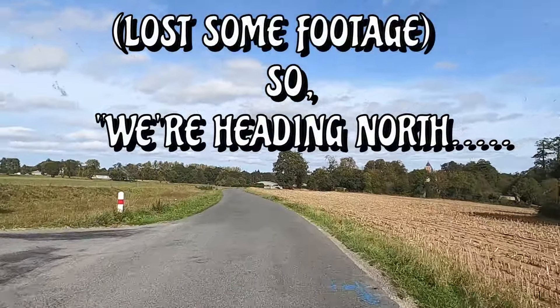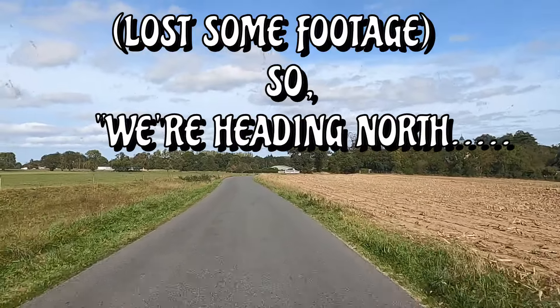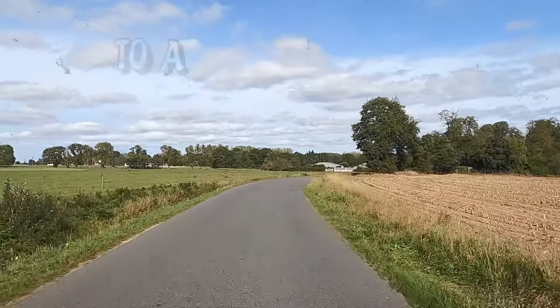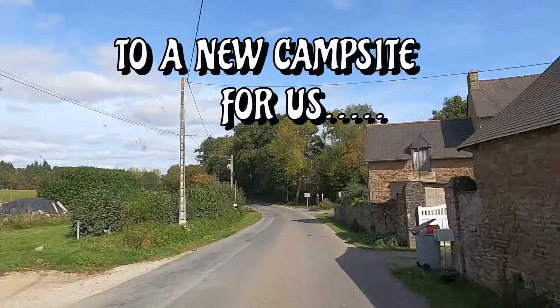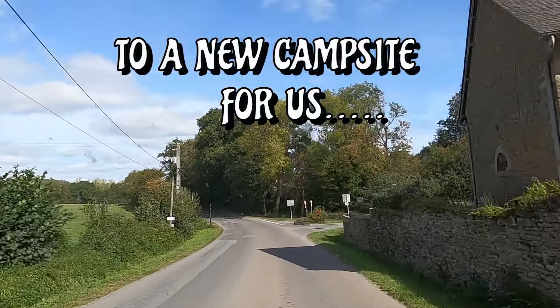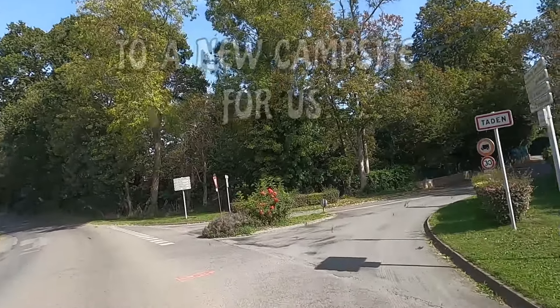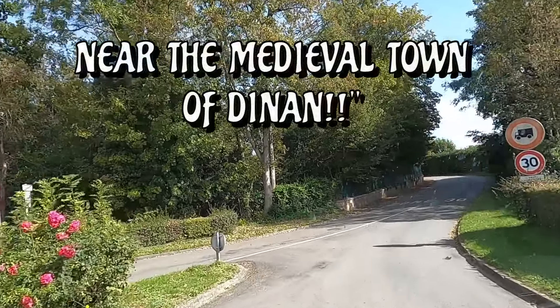We should be coming up to the campsite very soon. Turn right, then you have reached your destination. Tarden, yeah, that's where we're headed. Camping Le Halleray, yeah, that's where we're headed.